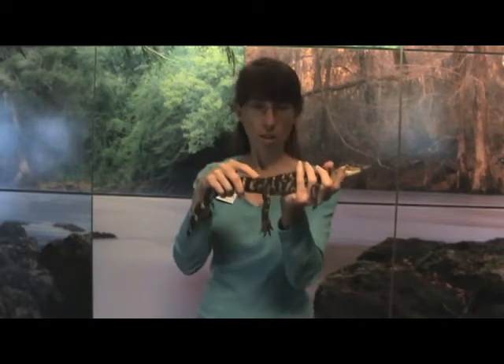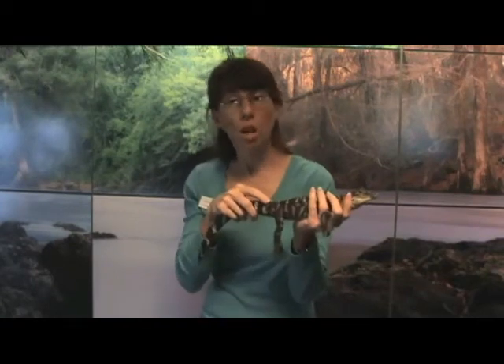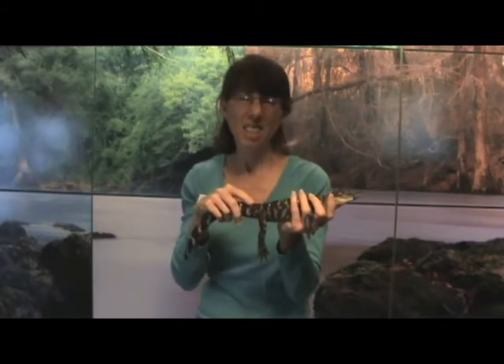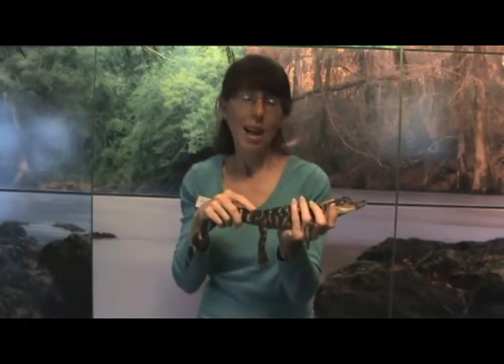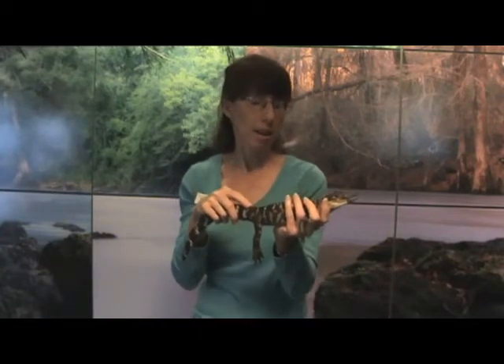Now, if we start from his head up here, let's look at his head. Let's look at his eyes. He's got really good eyesight. But humans, we have two eyelids. The American alligator has three. He's got one that comes across his eye — it's kind of a membrane, and it keeps debris from his eyes when he's underwater. It kind of acts like goggles, so he's got this extra eyelid that acts like goggles for him.